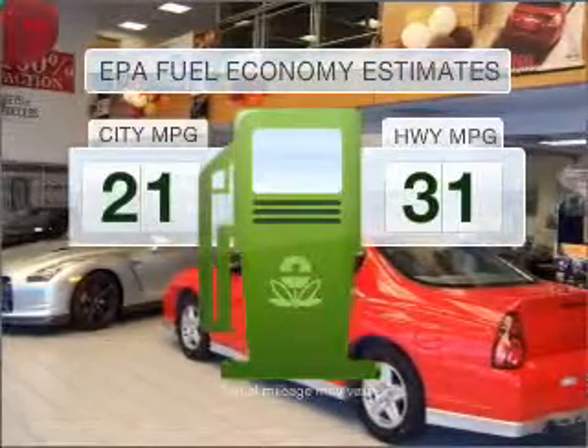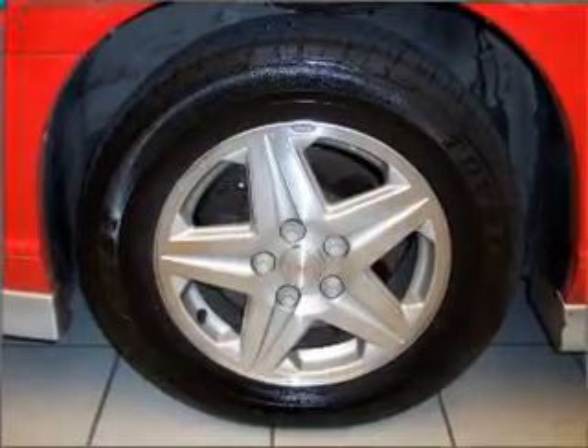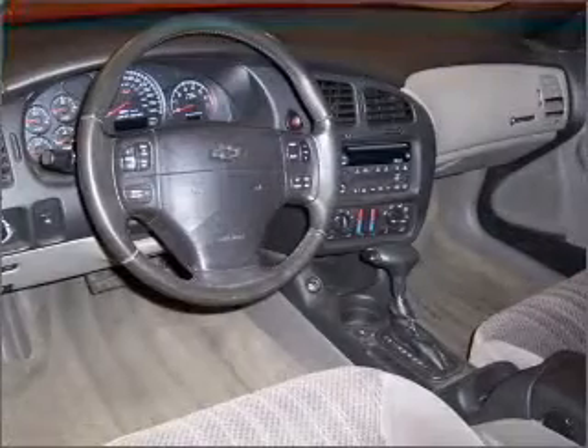Run all over town and back home again without worrying about filling up when driving this fuel-efficient ride. With a reliable six-cylinder engine connected to a smooth-shifting automatic transmission, premium wheels give a more luxurious look. The anti-lock braking system will help deliver you safely to your destination.